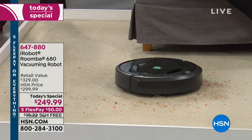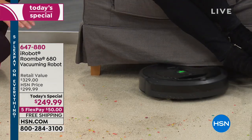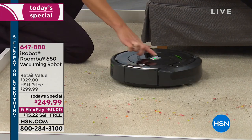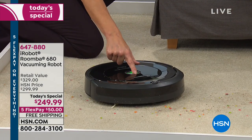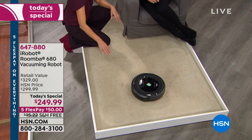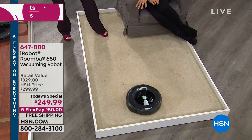The Roomba doesn't need to run errands, take breaks, get water, or go to the gym. Sometimes it goes in a circle — that means it's sensing dirt in that area and staying there until the job is completely done. For spot cleaning, put it in the center of the area you want cleaned and press the spot icon. It'll sense the area, then spiral in an increasingly larger circular pattern until it's clean. When you get it home, just pull the tab to activate the battery, and you're ready to go.